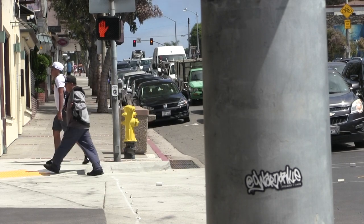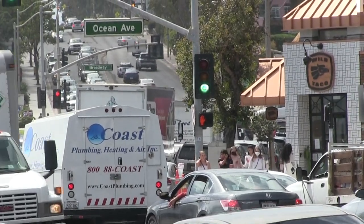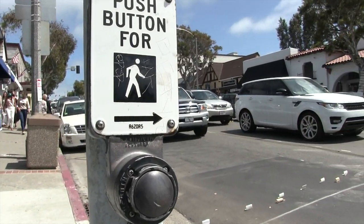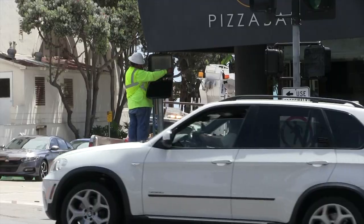We'll be relocating the crosswalk at Ocean Avenue from the south side of the intersection to the north side of the intersection. And finally, we'll also be installing pedestrian improvements at the intersections of Forest Avenue and at Laguna Avenue.